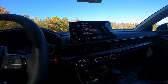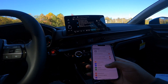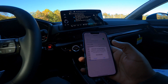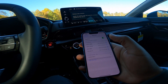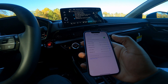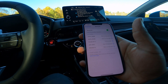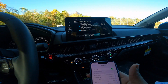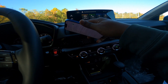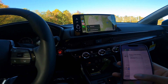Connecting a new device — I'll pull out my phone. Go into Settings, Bluetooth, select Honda CR-V, and pair. You can see it's connecting right there. Then you say 'Use CarPlay' on your phone, and there it is — Apple CarPlay is connected.